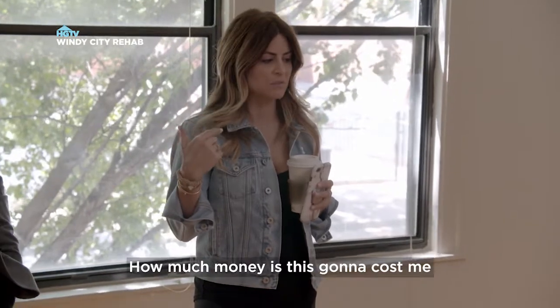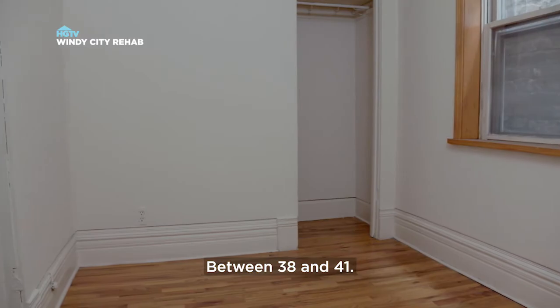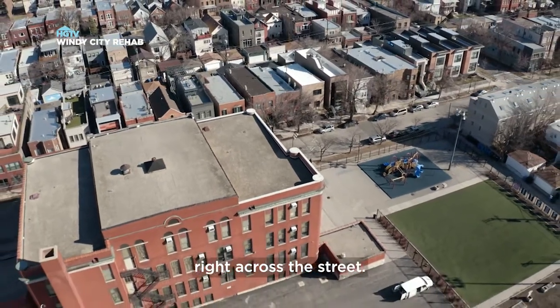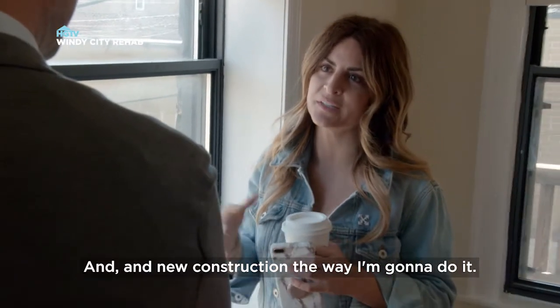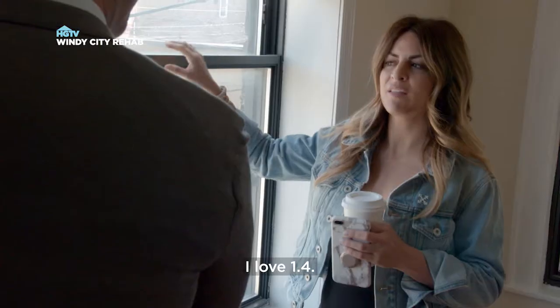How much money is this gonna cost me to renovate or try to fix? Total square footage between 38 and 41. And the fact that the school is right across the street. New construction the way I'm gonna do it — but I like to give you conservative numbers. 1-4 is conservative. I love 1-4.